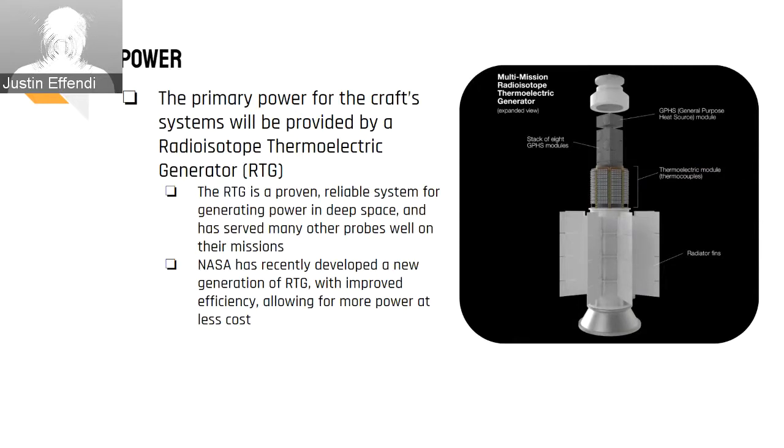Usually, probes are powered by solar panels. However, for a distant journey from the sun, this will not be viable. Instead, Cosmic Eyes will carry two state-of-the-art radioisotope thermoelectric generators, or RTGs, to provide power and heating. RTGs have been proven to be reliable in many previous missions, and further development has made them cheaper and more efficient. New generations of RTGs have even more flexible designs that allow them to operate through the vacuum of space and planetary atmospheres, making RTGs the perfect power source for our mission.